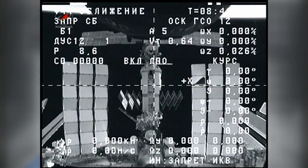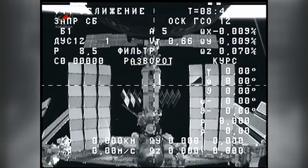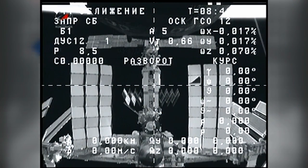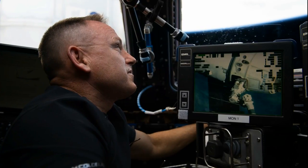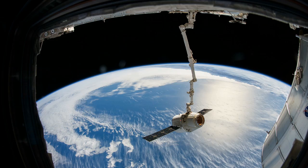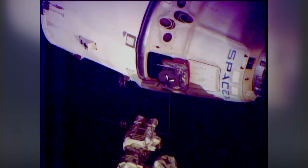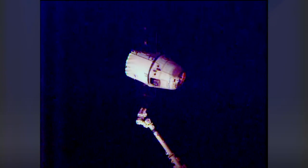The cargo ship backed away to a safe distance from the space station and will undergo three weeks of engineering tests before it de-orbits on November 19. Last Saturday, Reed Wiseman and Barry Wilmore used the station's robotic arm to release SpaceX's Dragon cargo craft after more than a month at the ISS. The ship splashed down in the Pacific Ocean, returning more than 3,000 pounds of cargo and science samples.